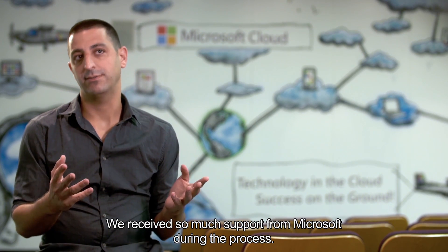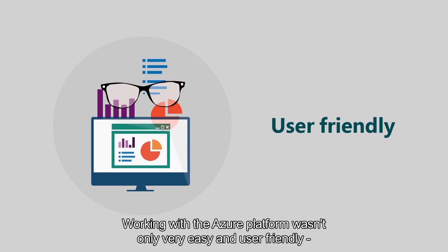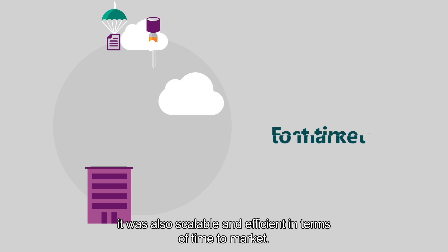We received so much support from Microsoft during the process. Working with the Azure platform wasn't only very easy and user-friendly, it was also very scalable and efficient in terms of time to market.